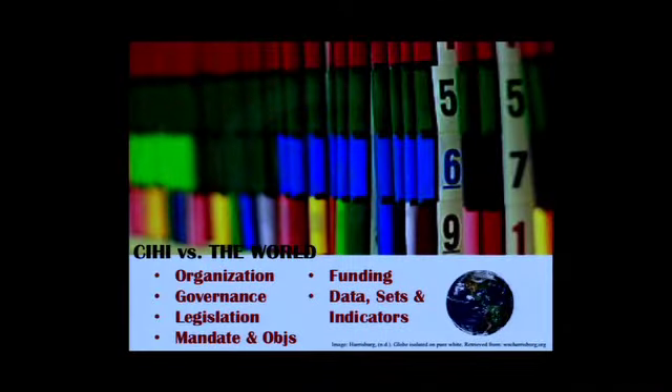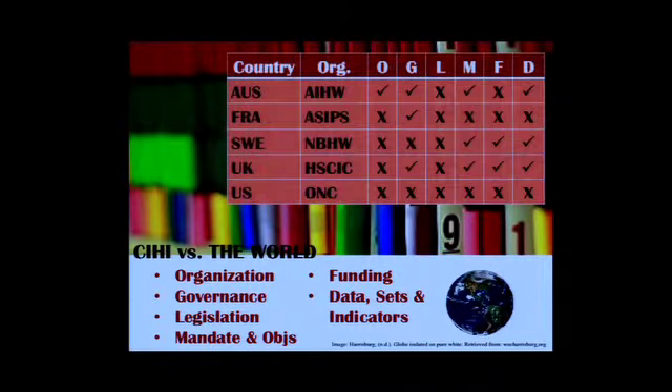This is where I compared CIHI to the other organizations. The actual comparison document is extremely large, so I tried to highlight the most pertinent indicators here. We looked at country and health system organization, governance, legislation, mandate and objectives, funding, data sets, and indicators. As you can see, the US and France aren't really comparable at all — the US has zero check marks, so they're easy to eliminate. Australia and the UK were the most similar, and I chose to go with Australia for a number of reasons.